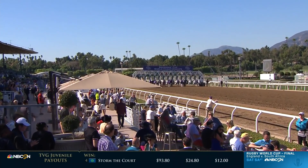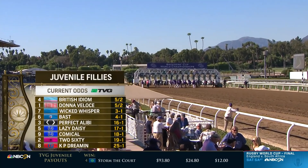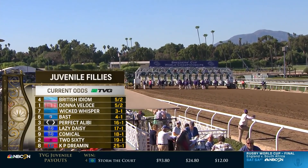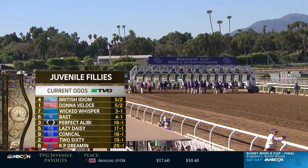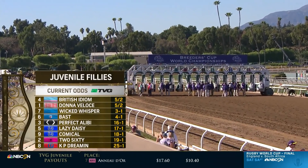Our first dirt race on this Future Stars Friday — the Breeders' Cup Juvenile Fillies. A race that has produced 31 previous champions; 31 fillies have won this event and gone on to be crowned three-year-old champion. Here's Larry Colmus.